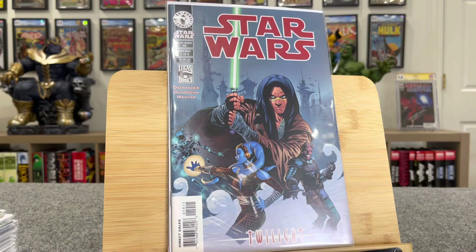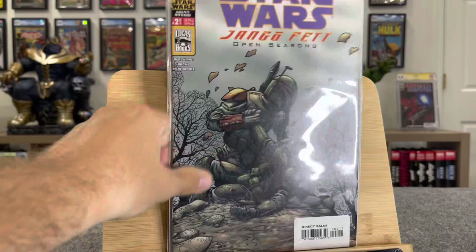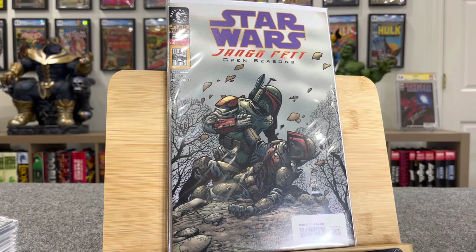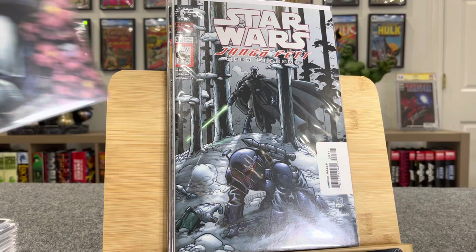And these are some good ones. This is Star Wars Jango Fett Open Seasons. This is first Fett — the father of Jango — $55. And it's also the first Count Dooku. This is the second issue in that mini-series — this is first Silas, $65. These have great covers. Number three — this is first Cronari Vossa, $40. And then this is the final issue, $18.